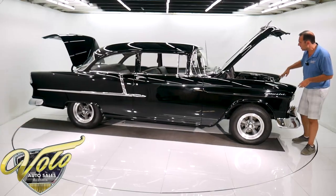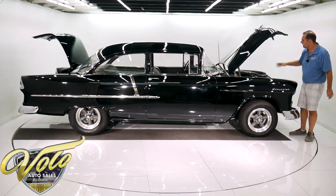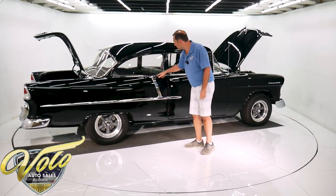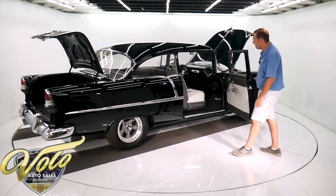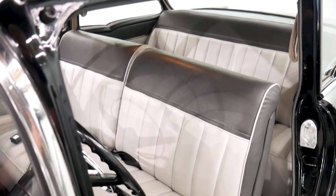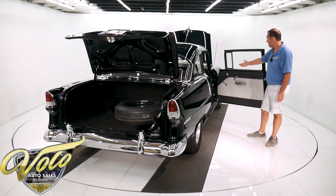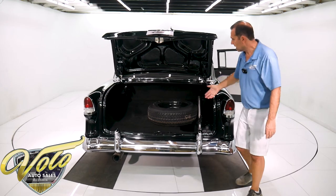Very clean engine compartment — the wiring, the brackets, everything about it is nice. It's also got power brakes going through those disc brakes. All the stainless and trim is excellent. Glass is all clear. The interior has been restored. Nice custom upholstery on the door panels and seats. Seat belts front and back. The dash is super nice and clean. Reproduction floor mats. The trunk is all carpeted.